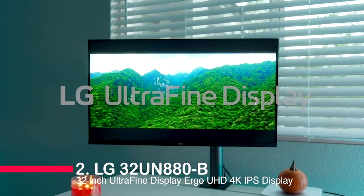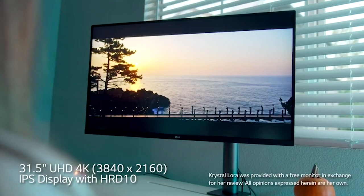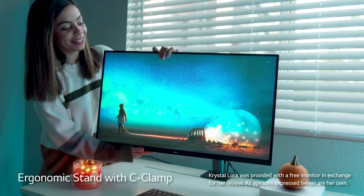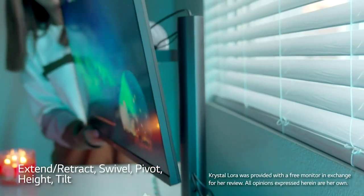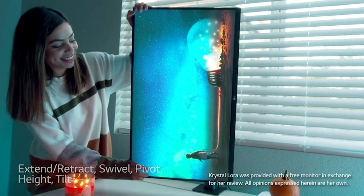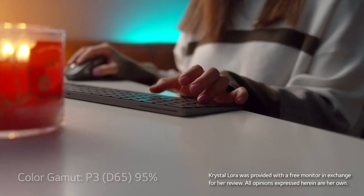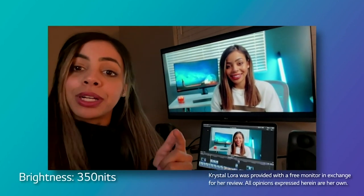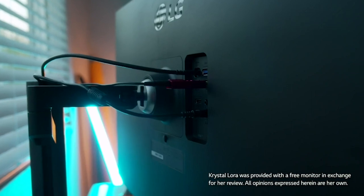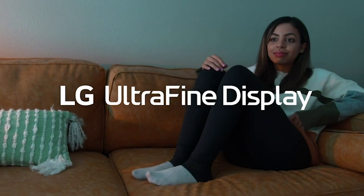Number two: the LG 32UN880-B 32-inch UltraFine Display Ergo UHD 4K IPS Display. The LG 32UN880-B is a great choice if you're looking for a reliable, high-quality display. The 3840x2160 resolution and 1000:1 contrast ratio are exceptional, and the 178-degree viewing angle ensures great image quality no matter where you're sitting. The LG Ergo stand has a range of adjustments including extend, retract, swivel, height, pivot, and tilt, making it easy to find the perfect viewing angle.